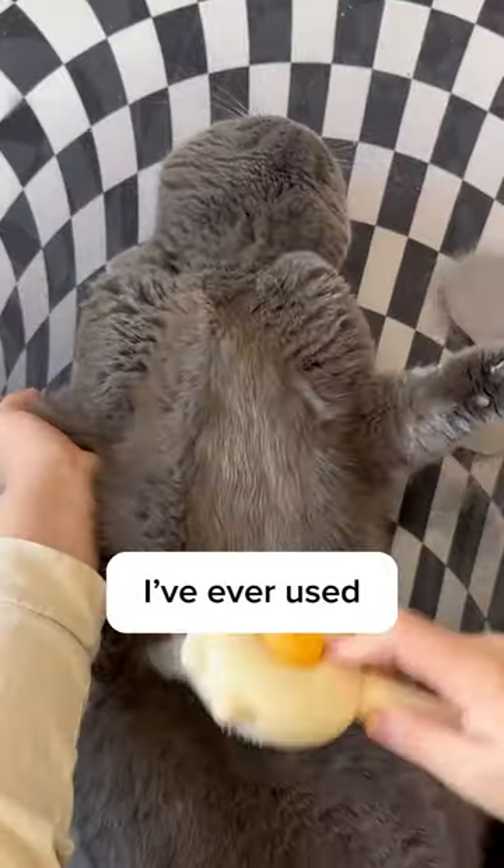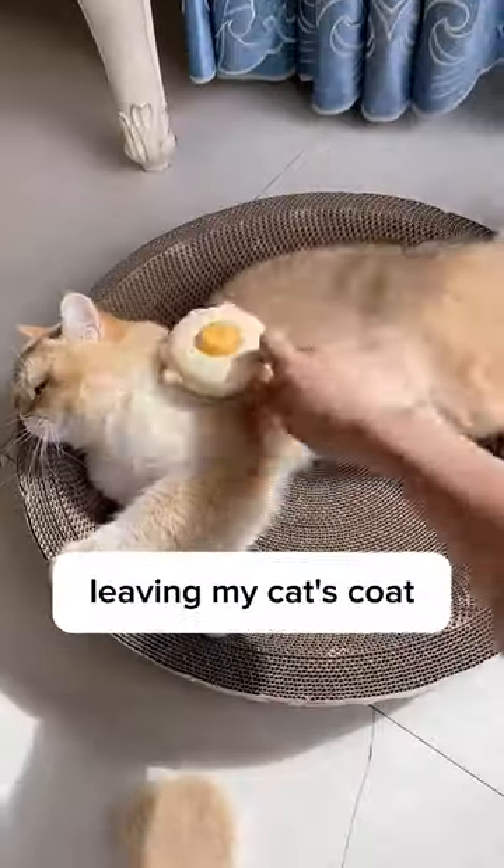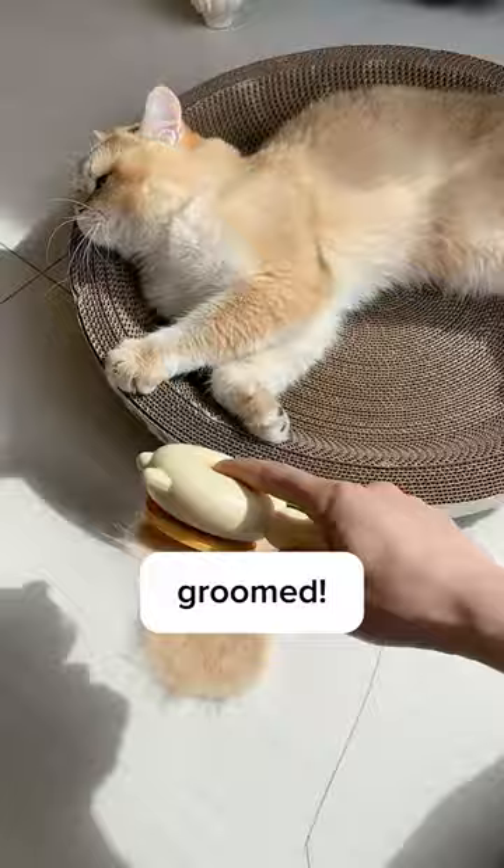And it's the best cat brush I've ever used. With every stroke, it captured loose fur like a pro, leaving my cat's coat looking purr-fectly groomed.